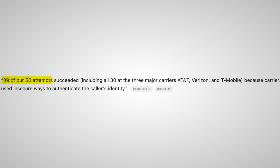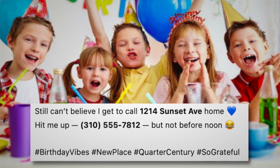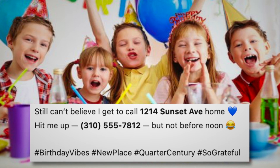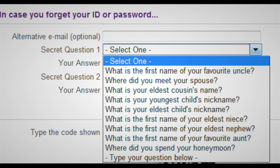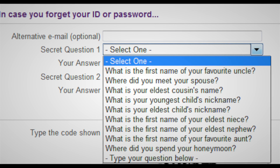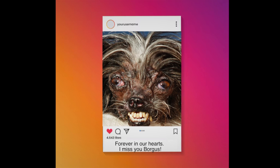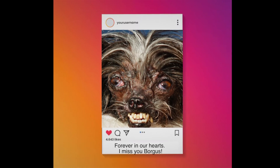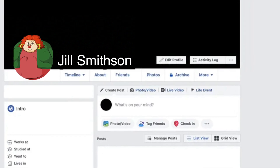Step six is to lock down your personal information, because the less somebody knows about you, the more difficult it's going to be for them to SIM swap you. A Princeton study found that SIM swaps succeeded in 39 of 50 test attempts, often just by using info found online. To reduce your exposure: make your social media accounts private; remove any phone numbers, addresses, and birthdays from your profiles; and don't answer about-me quizzes that double as password recovery questions. If someone can guess your mom's maiden name from Facebook, you're not secure.